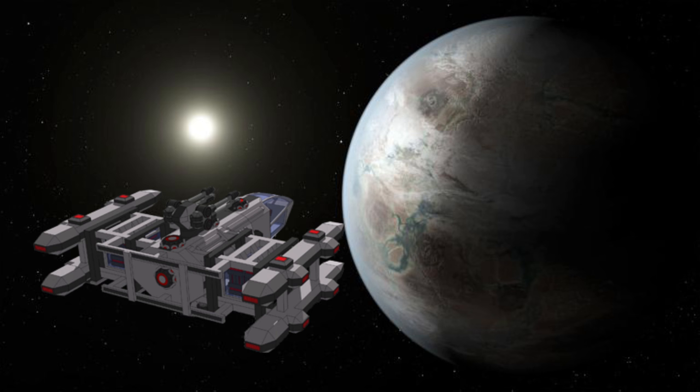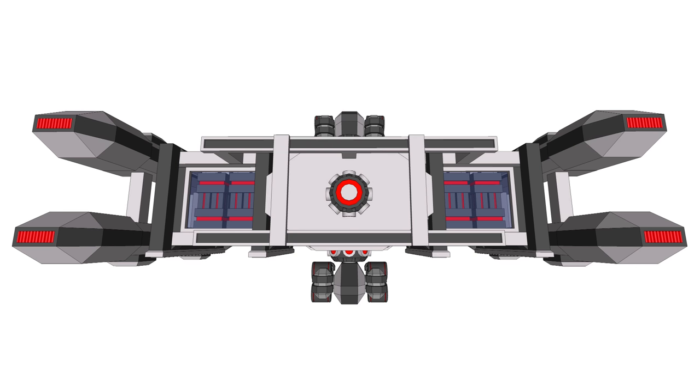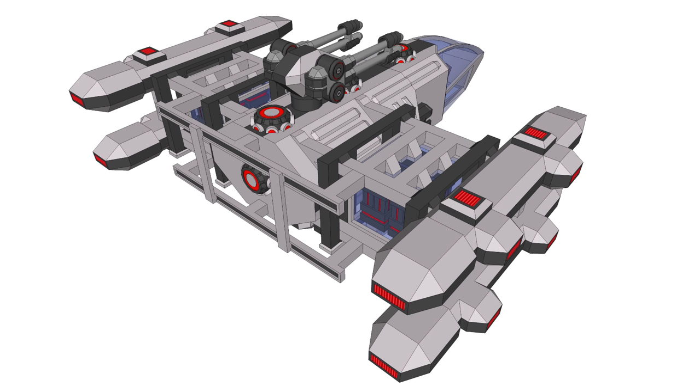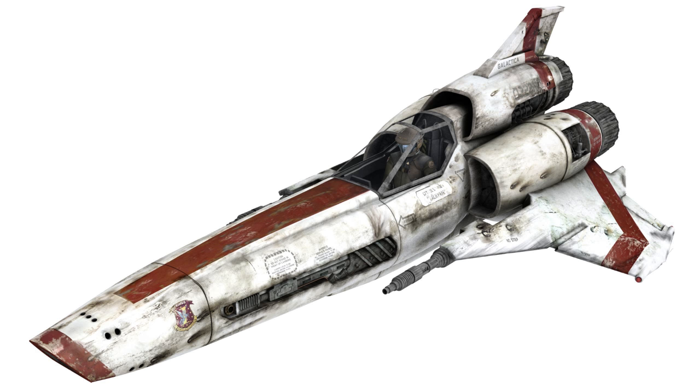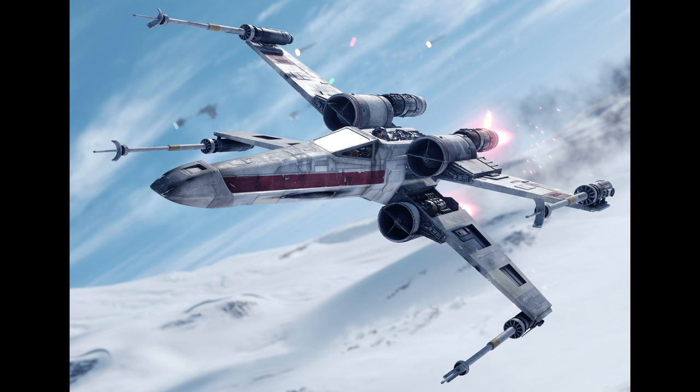The next big design element is the propulsion engines. Life support and other systems are inside the main body and don't affect the outside design much, but the position of the propulsion engines does. When considering propulsion engine configuration, I see three main approaches. The first is the most common and I feel the most inefficient: having really big engines at the back of a ship and that's it — no significant thrusters anywhere else. Star Wars ships largely follow this design philosophy, though they would obviously have some maneuvering thrusters that aren't really visible.